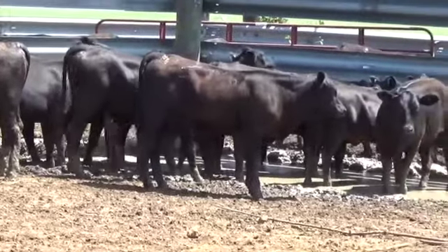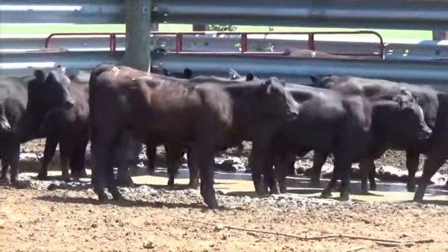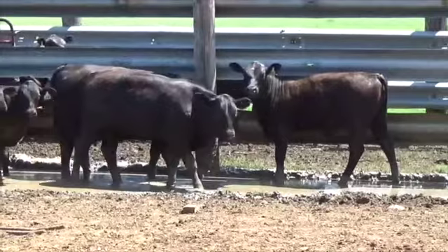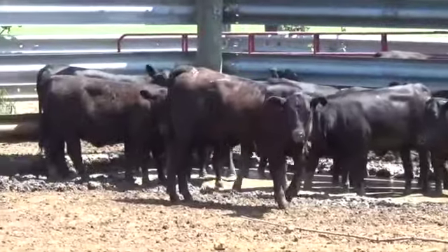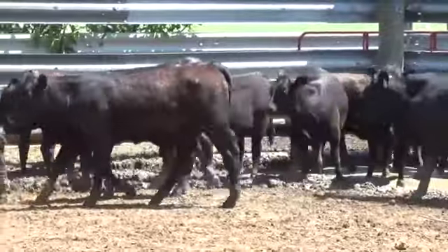These calves will be fed on a commodity ration. They're on the Southern States commodity at a 14 percent commodity ration program. Probably eight to ten pounds a day is what they will get when they go on it full, but they will also be on grass and pasture.